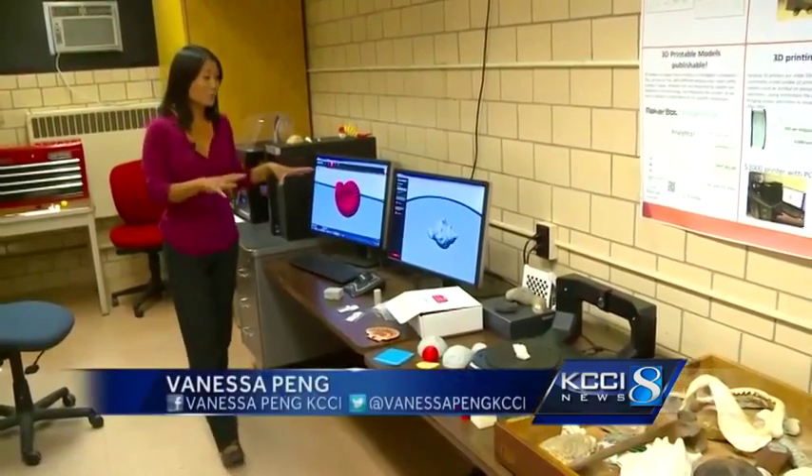Even passing a model around, they take it, they turn it around, they look at it from different angles, and there's a lot more engagement and you see people smiling. This entire 3D printing system cost just seven thousand dollars, paid through student computer fees and faculty start-up funds.